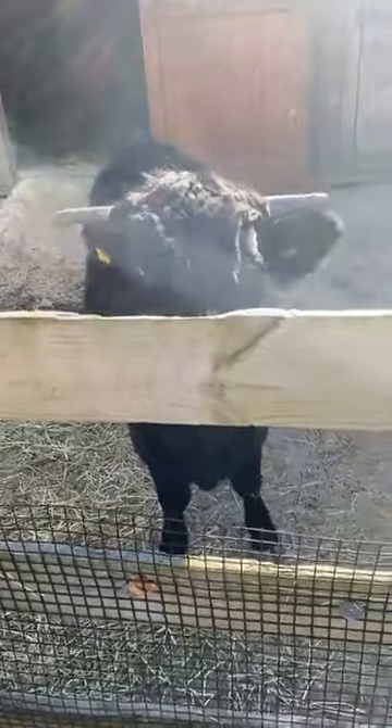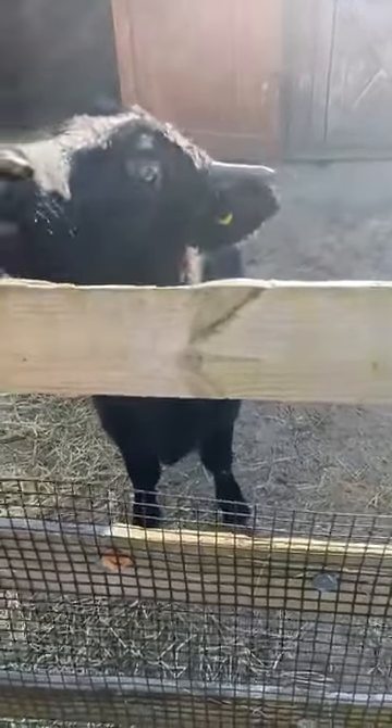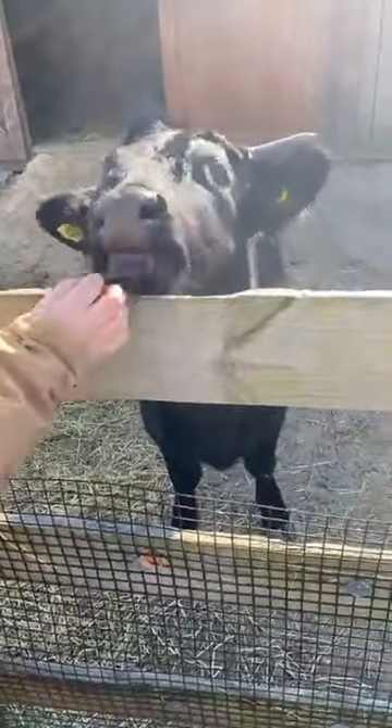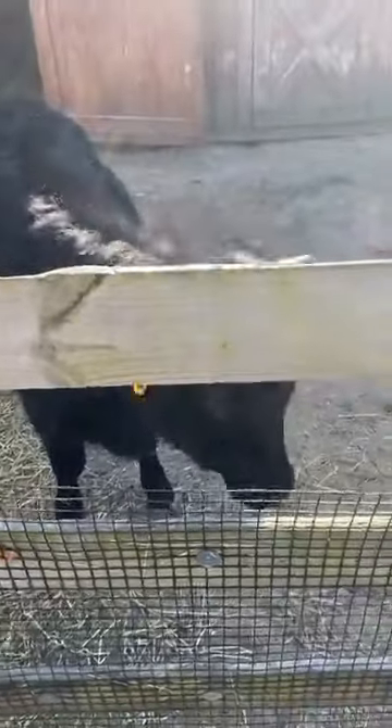These guys are ruminants, so they have that four-part stomach where they break down all that hay and grasses. Out in the wild, if you ever see them in their native territories or on a farm, they could be in a pasture just munching away, browsing on all the grasses — pretty much what they like to do all day long. If you have any questions during this session, feel free to put those in the chat box and we'll do our best to answer them.